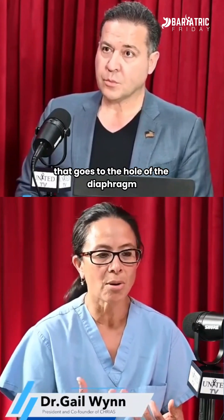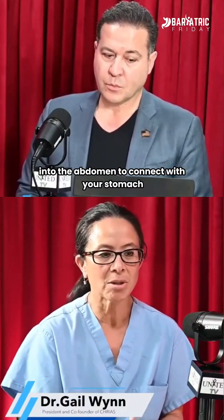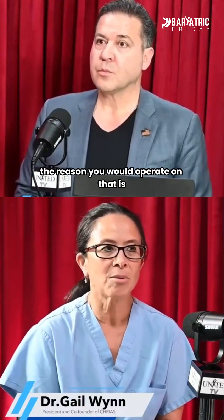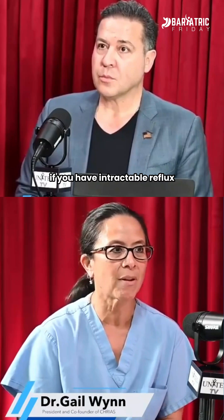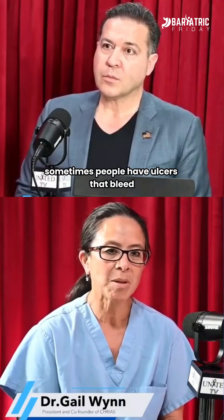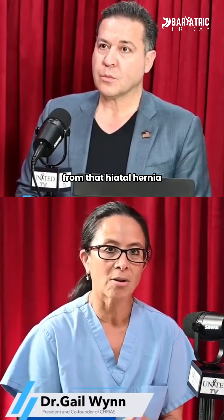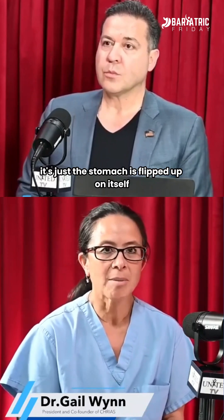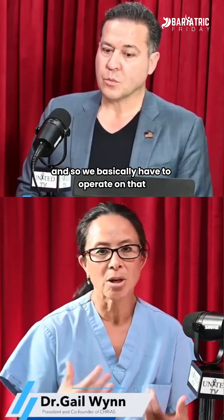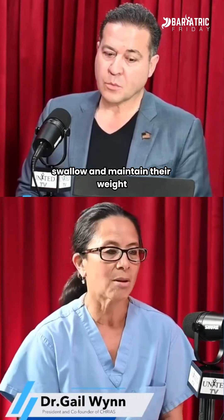Starting from the top, one is hiatal hernia — that's a hernia that goes through the hole of the diaphragm, usually through the hole where the esophagus comes through into the abdomen to connect with your stomach. The reason you would operate on a hiatal hernia is if you have intractable acid reflux that is not getting better with medications, sometimes people have ulcers that bleed because their stomach is getting strangulated from that hernia, and other times the stomach is flipped up on itself causing an obstruction — so we have to operate so that people can eat, swallow, and maintain their weight.